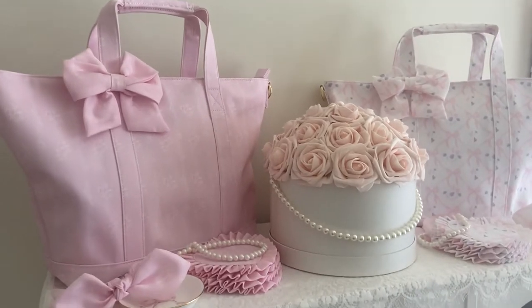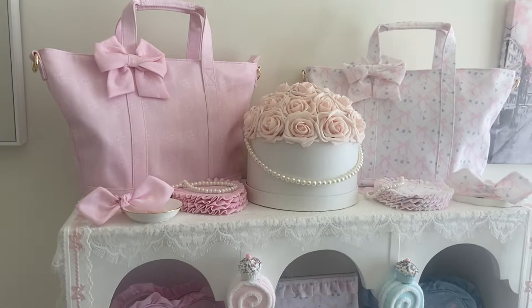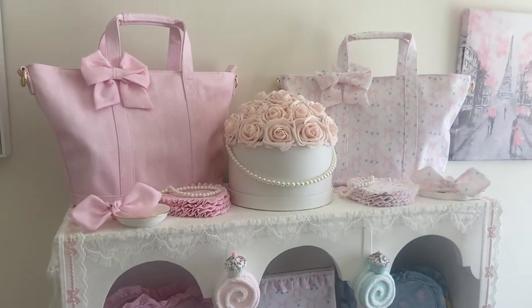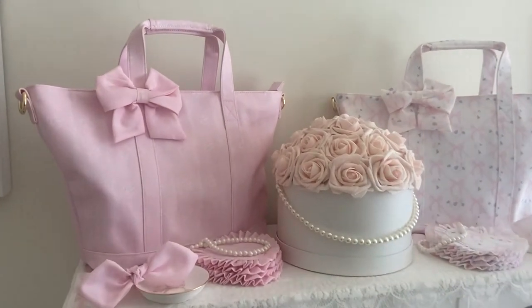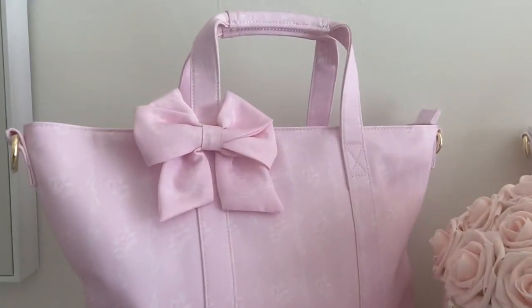I thought this would be a really nice way to show you how you can display your bags in a functional but also beautiful way, since the bags are so gorgeous and you wouldn't want them hidden away in a closet. So this is one of my tote bags.